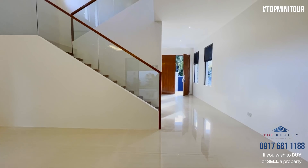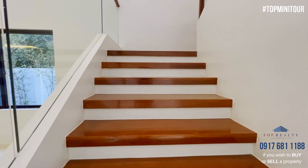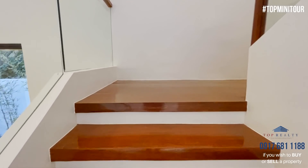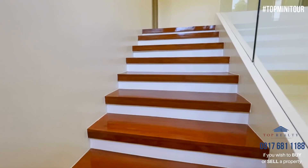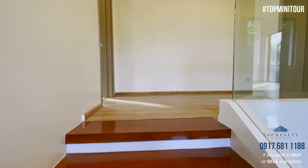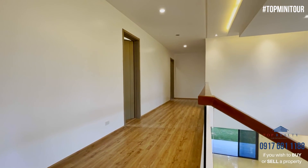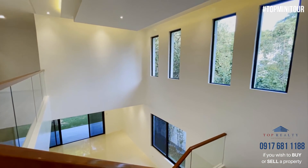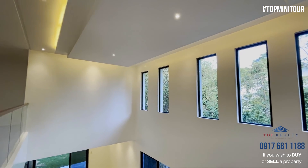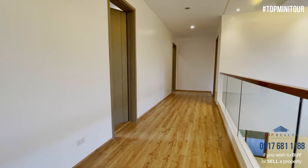So we have one bedroom here on the ground floor and then four bedrooms on the second floor. You have nice senorita steps that lead you up to the second floor, and a nice spacious hallway. From here we're looking at the living area. Which bedroom do you want to see first? Let's go this way.